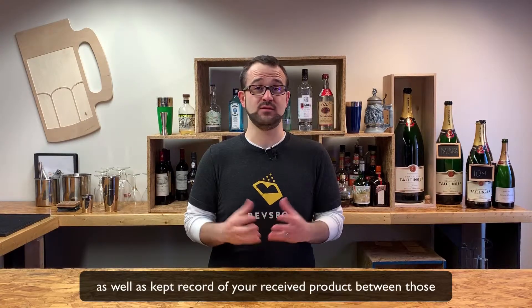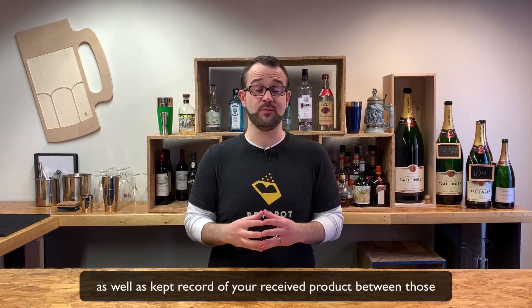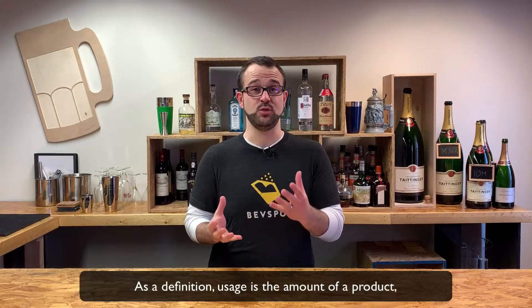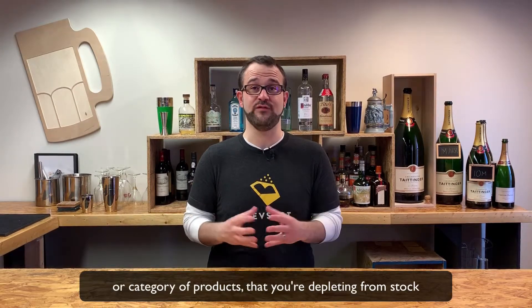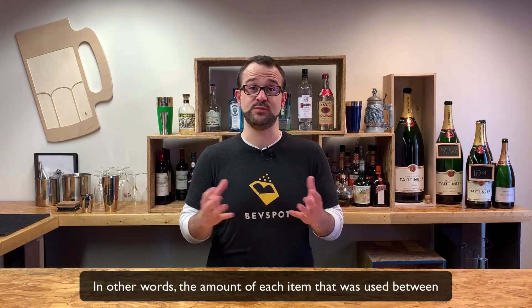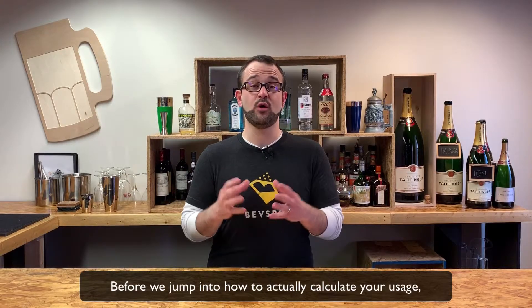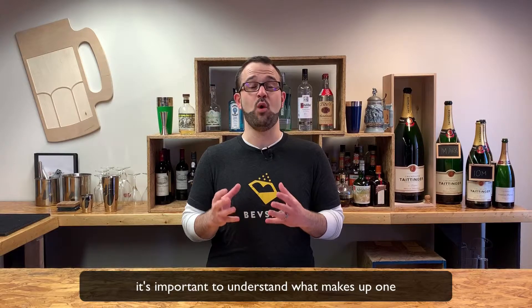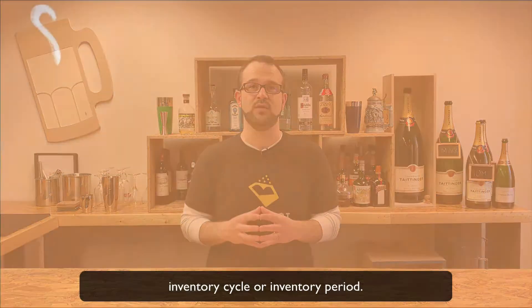Once you've taken two full inventory counts, as well as kept record of your received product between those counts, you'll be able to calculate your usage. Usage is the amount of a product or category of products that you're depleting from stock between any two inventory counts — in other words, the amount of each item that was used between these two inventories. Before we jump into how to calculate your usage, it's important to understand what makes up one inventory cycle or inventory period.